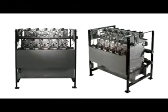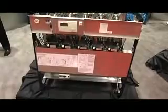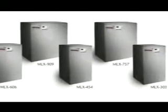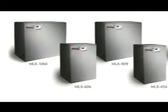I'd like to introduce one of the Airco products. This is the Modulex boiler. It is a light commercial boiler from 300,000 BTUs all the way up to 1,060,000 BTUs, and it comes in six sizes: 303, 454, 606, 757, 909, and 1060.